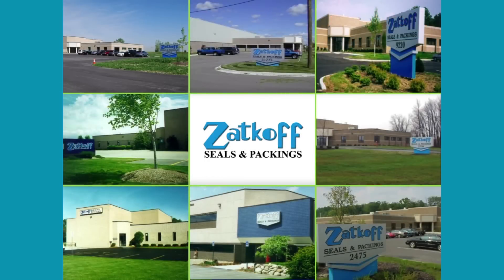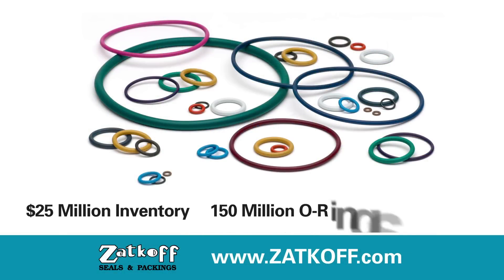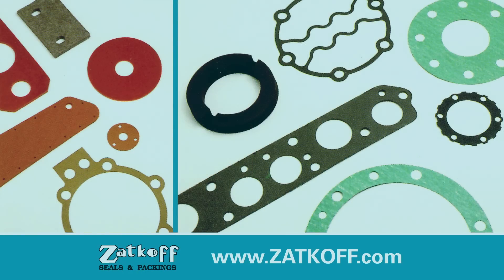Zatkoff is proud to be North America's largest independent stocking distributor of seals and gaskets. Our $25 million inventory with over 150 million O-rings stocked at 8 locations has just about any sealing system requirement covered. We also manufacture a variety of die-cut shapes from a full range of non-metallic materials. So, what can we do for you?